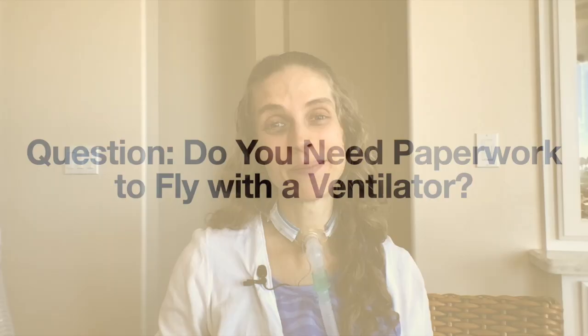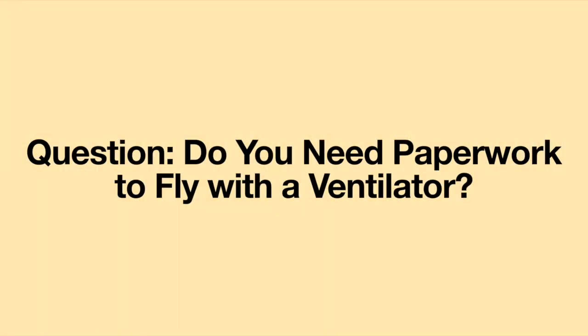Hello! Welcome to another episode of Question of the Week. This week's question is: Do you need paperwork to fly with a ventilator? Thank you so much for your question.